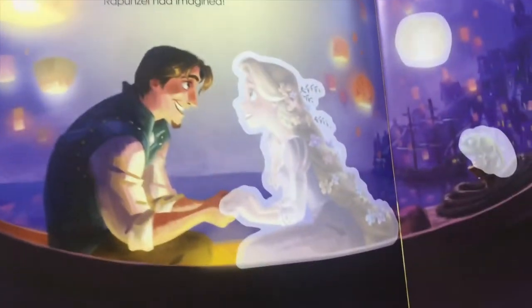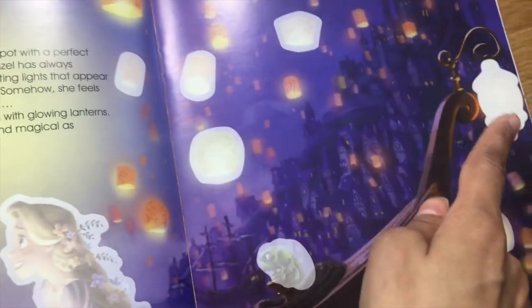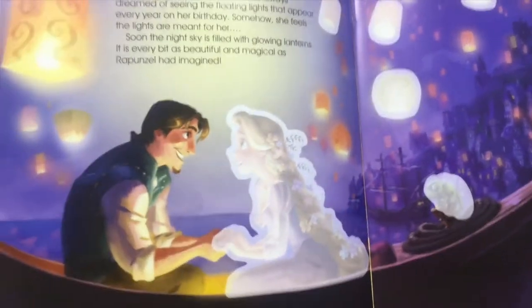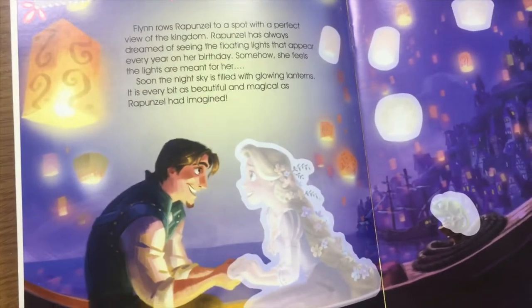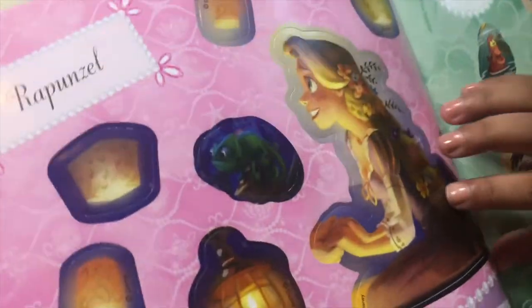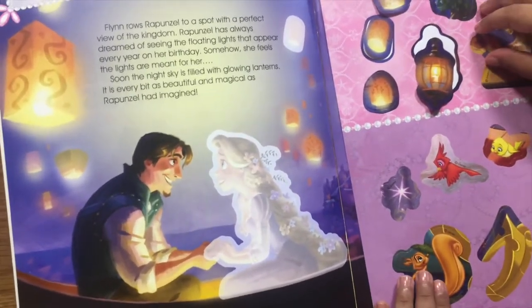So we need to look for Rapunzel's sticker, the lanterns, and Pascal. It's right over here. I like Pascal. It's so cute. Okay, so let's peel the stickers.